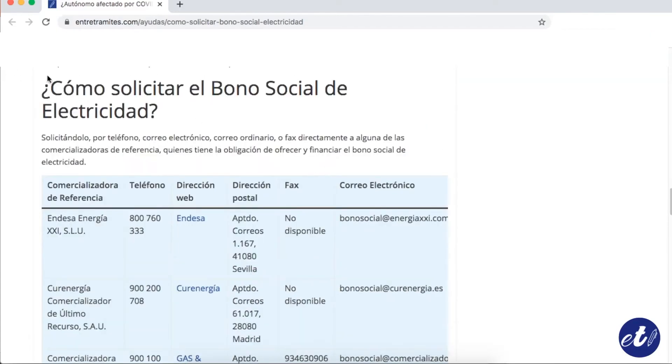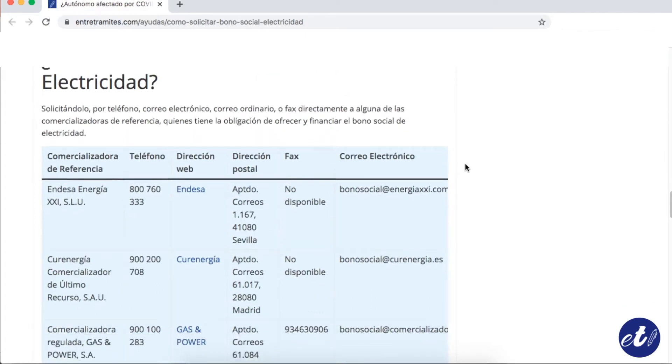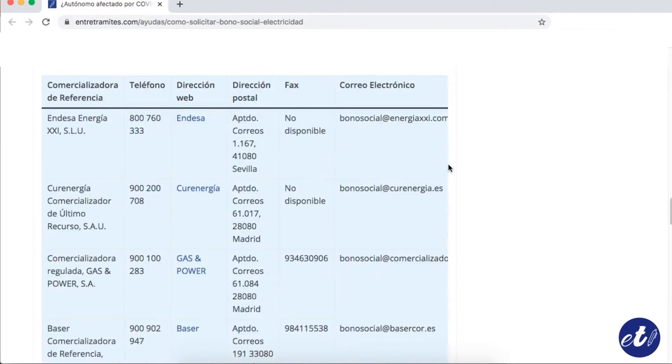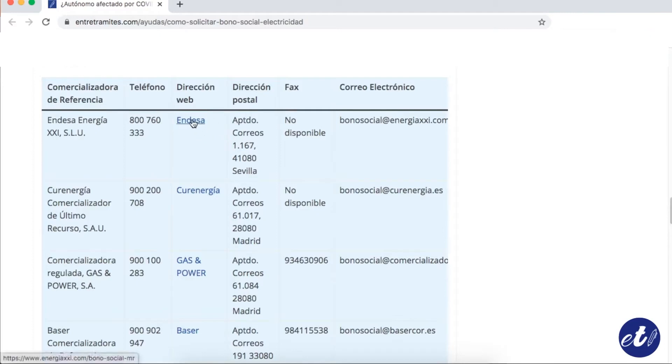You can check it over here — there you can see a list of all the companies that are currently working in Spain, and then you just select the one that you use. You can select it where it says web direction. For this case, I'm going to do it with Cura Energía.